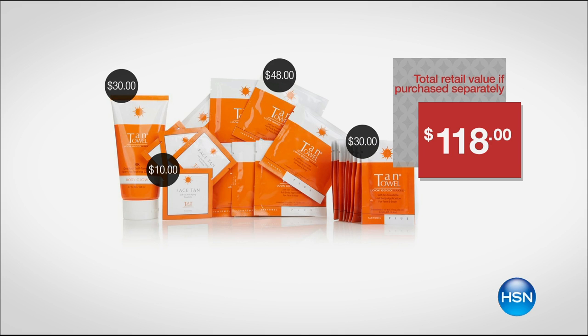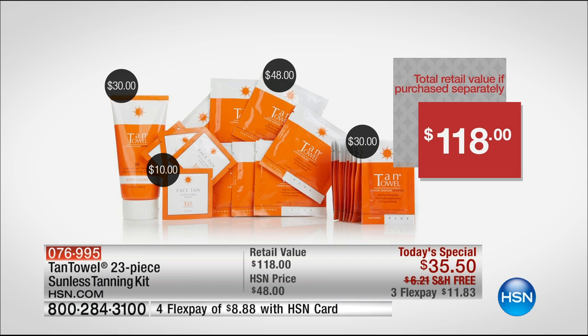This is your spring and summer glow right here. If you were to purchase everything separately, just for the full bodies alone you'd be at almost fifty dollars — so you're at a hundred and eighteen dollar value. Eleven dollars and eighty-three cents on your charge card gets this home. And you're also getting a one-year subscription to Allure Magazine with your purchase as well.